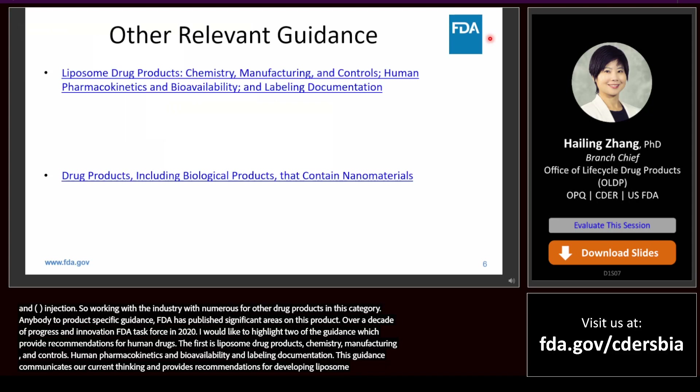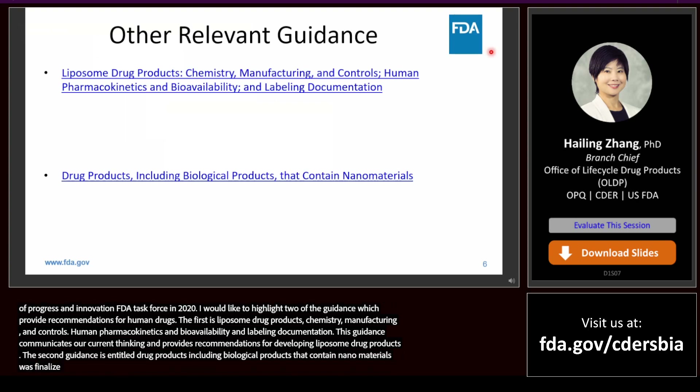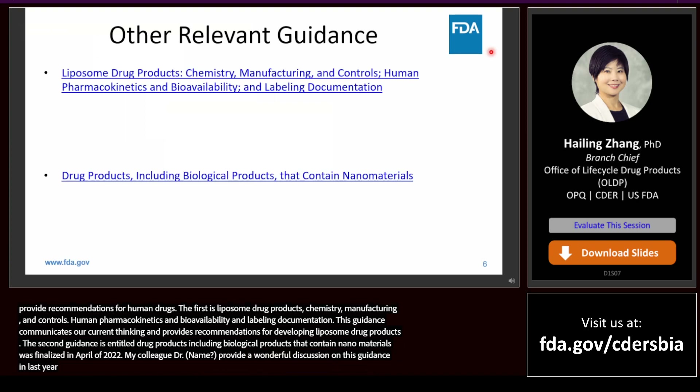The second guidance is entitled 'Drug Products, Including Biological Products, that Contain Nanomaterials,' which was finalized in April 2022. My colleague Dr. Olin Stephens provided a wonderful discussion on this guidance in last year's FDA NanoDay Symposium. In the interest of time, I would recommend watching his presentation if you would like to know more about this guidance.